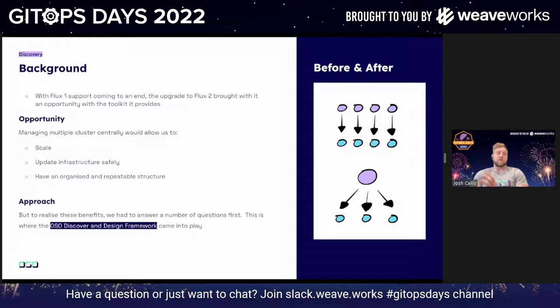If we brought on a new client with similar infrastructure to a previous client, we couldn't benefit from existing infrastructure and had to copy and paste it. When updates were needed it became difficult. The app and infrastructure code were all cut into one. The approach we wanted was to take benefit of what Flux 2 offers, where you can have multiple repositories per cluster. To do that, we used our internal OZO Discovery Framework Design.